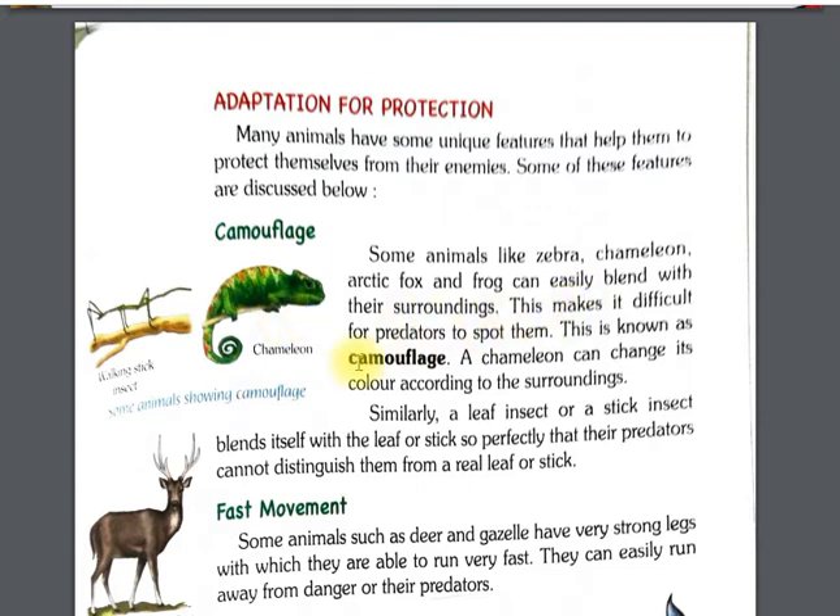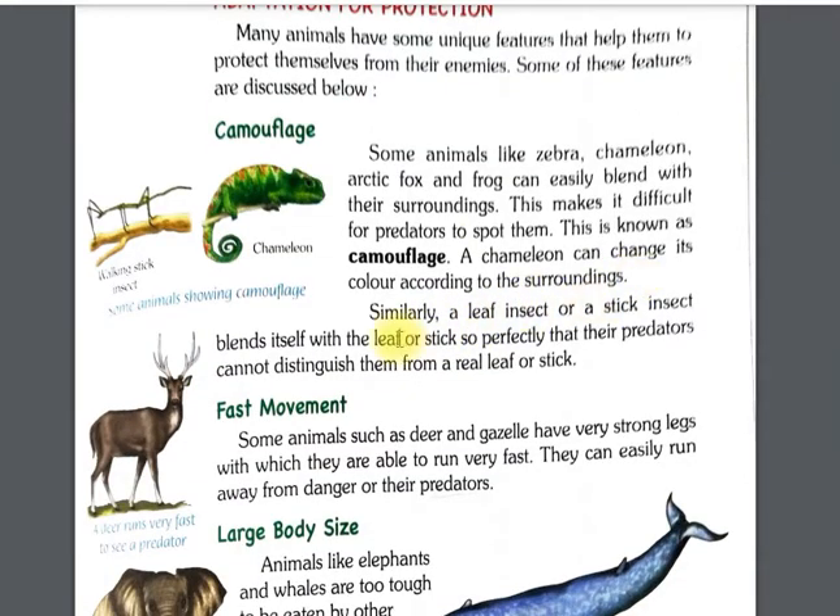This makes it difficult for predators — those who want to kill them — to spot them. This is known as camouflage. A chameleon can change its color according to its surroundings. Similarly, a leaf insect and a stick insect blend so perfectly with a leaf or stick that predators cannot distinguish them from a real leaf or stick.